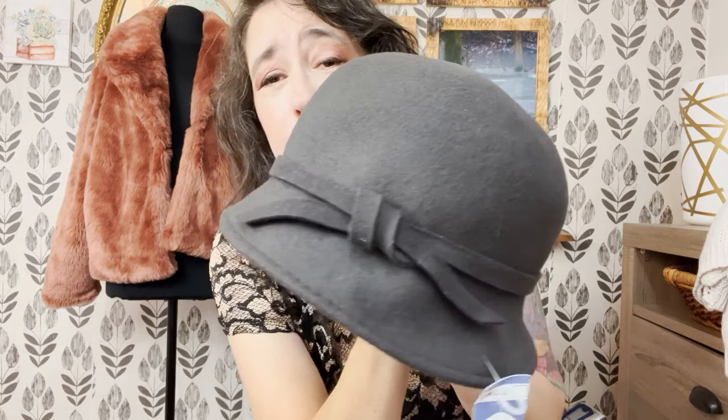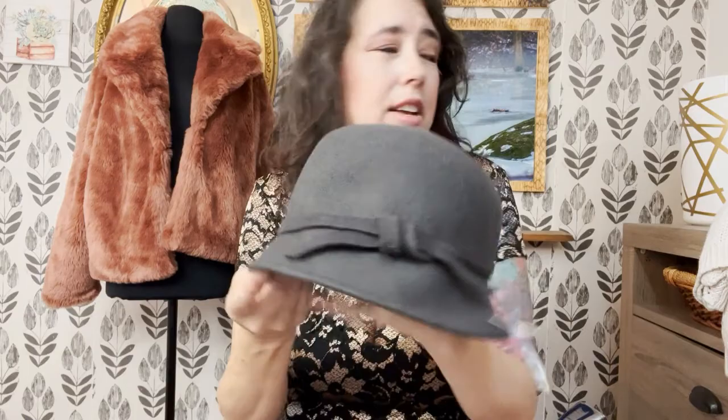And we have another hat — this was also 99 cents. I sell a lot of these little hats, especially on Poshmark and eBay. I don't sell them as much on Mercari because of the shipping — I always want to send hats in a box. I try to be frugal for my customers, but when you're frugal for them and then you smash their product, that's not a good thing. So I always ship hats in a box. This is a wool hat — 99 cents.